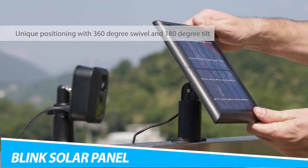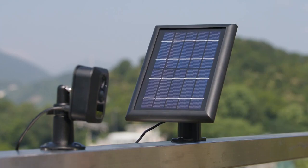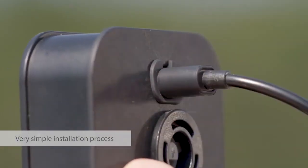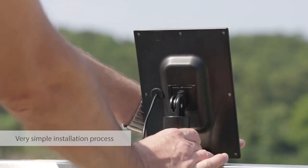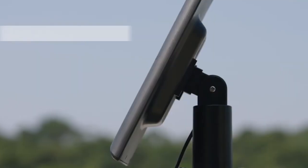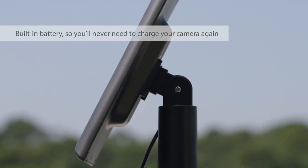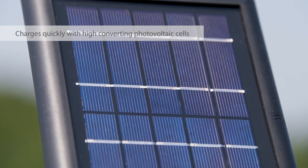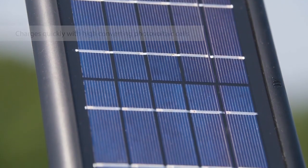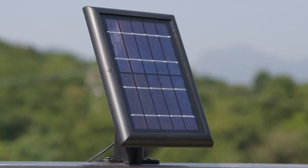Power your Blink Outdoor Security Camera using the sun's energy with the Blink Solar Panel Charging Mount. Providing non-stop peace of mind, it ensures you don't need to worry about changing the camera's battery. This means you can monitor your home's surroundings without the power ever running low, because you never know when your camera could run out of battery during an important event. Plus, it provides an eco-friendly alternative to disposing of batteries.